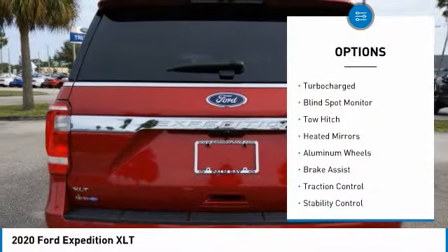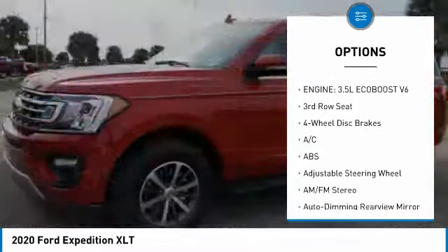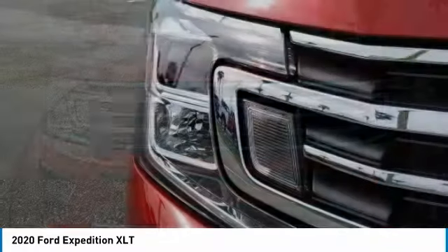Tire pressure monitor, turbocharged, blind spot monitor, tow hitch, heated mirrors, aluminum wheels, brake assist, traction control, stability control, daytime running lights. Your new ride is just a phone call away.